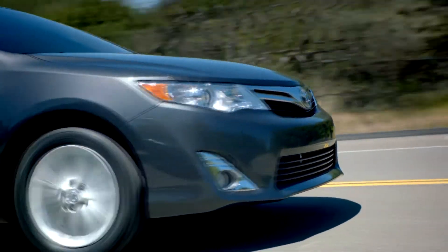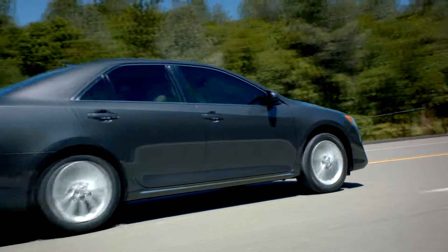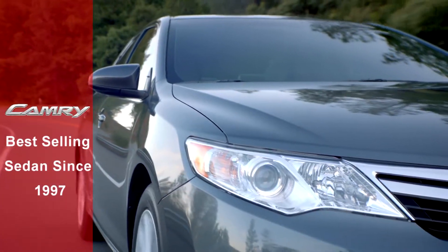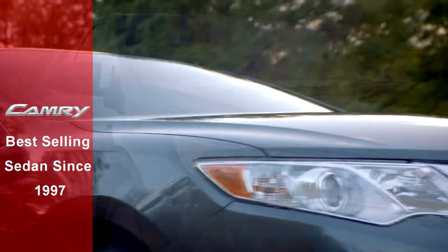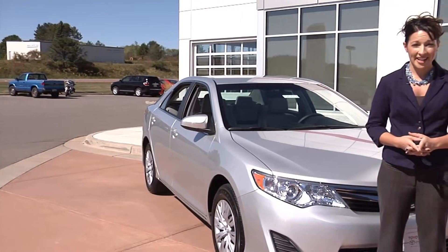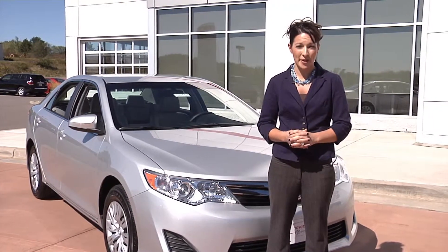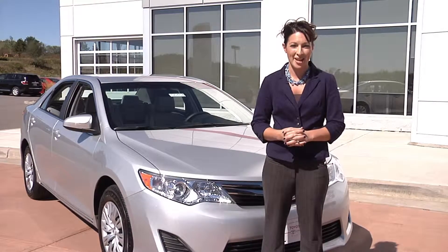When you look at the Camry it's easy to see why it's achieved the enviable position of leader in its class, thanks to reliability, efficiency, and performance. Since 1997, Camry has been the best-selling sedan in the US. 90% of all Camry sold since 1997 are still on the road — that statistic alone should give you everything you need to know about the Camry's reliability.